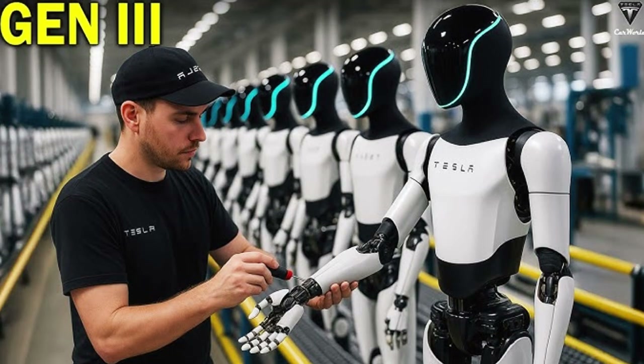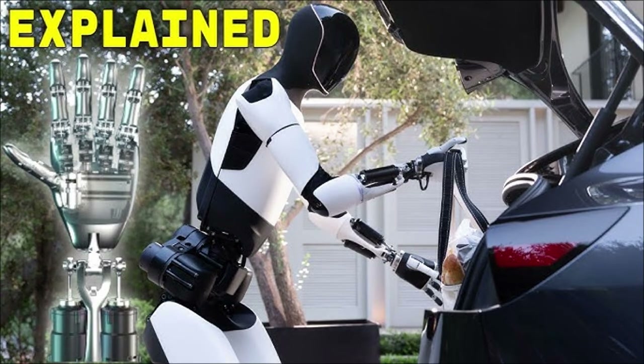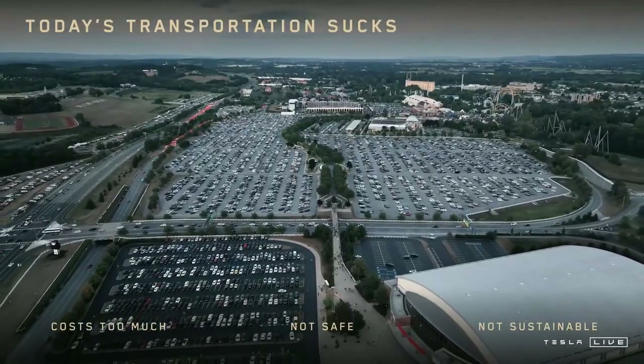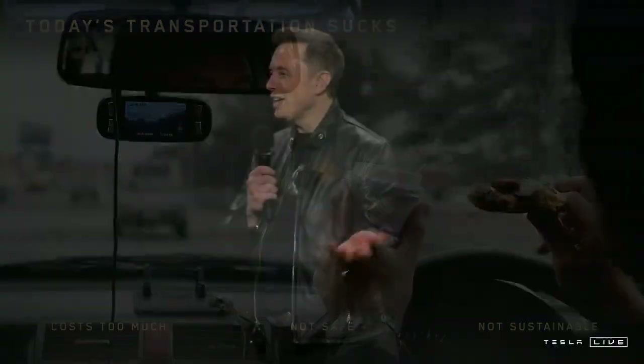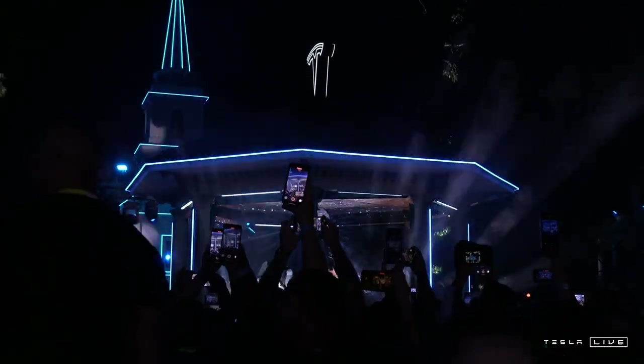Still, challenges remain. Producing thousands of units with consistent quality is an obstacle that even Tesla cannot ignore. The transition from laboratory to industrial production requires fine-tuning and significant logistical capacity. The experience gained with electric cars will be useful, but humanoid robotics presents additional complexities that will need to be overcome. The final price is also unknown — cost will be crucial for the technology's widespread adoption, as very high prices would restrict its use to large corporations, while more affordable prices could open doors to hospitals, schools, and even homes.